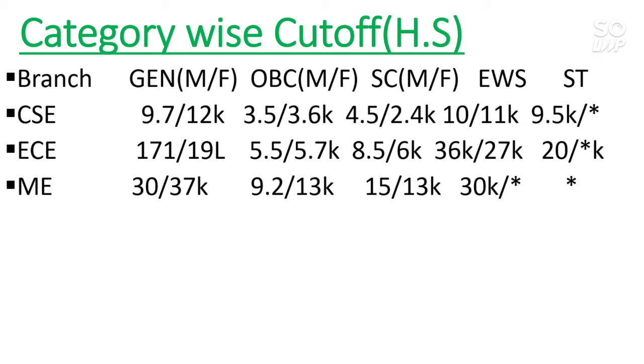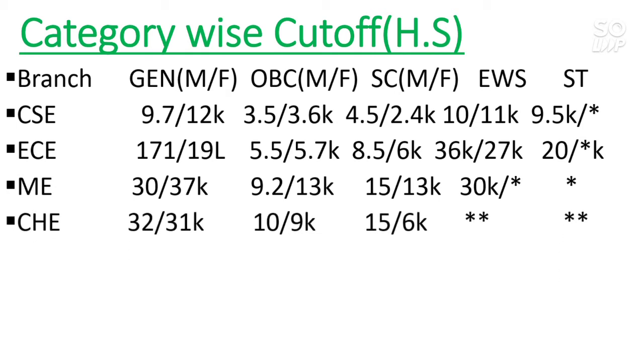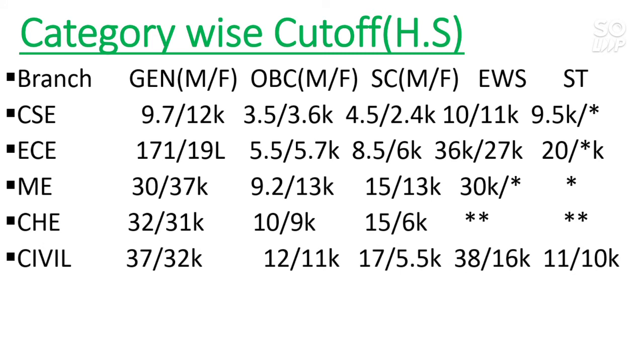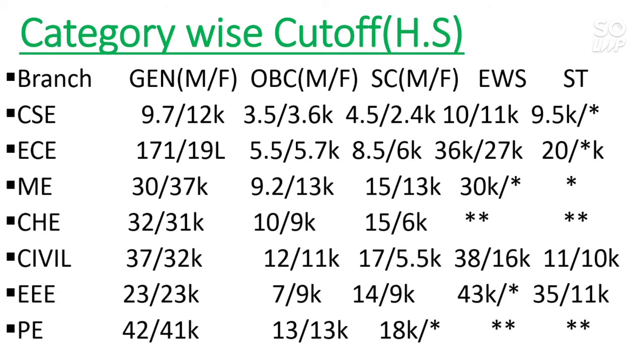This cutoff is only for home state students and is the latest from the 2020 counseling. You can estimate which branch you will get in this college by following my video on marks versus percentile versus category rank — available via the i-button or description box. Chemical Engineering has cutoffs of 32,000 and 31,000 for male and female. Civil is 37,000 for male and 32,000 for female. EEE is 23,000 for both male and female. Production Engineering is 42,000 for male and 41,000 for female.